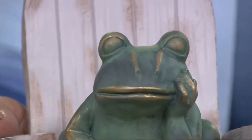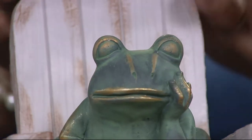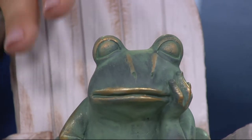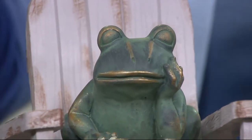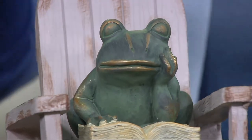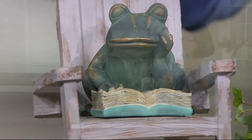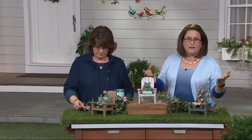Look at that darling frog. So many childhood stories have frogs in them — actually, any one of these characters. I can think of numerous childhood books and characters that would go along with any of these. I love kind of tying in that reading aspect along with the animals and then decorating in your garden.